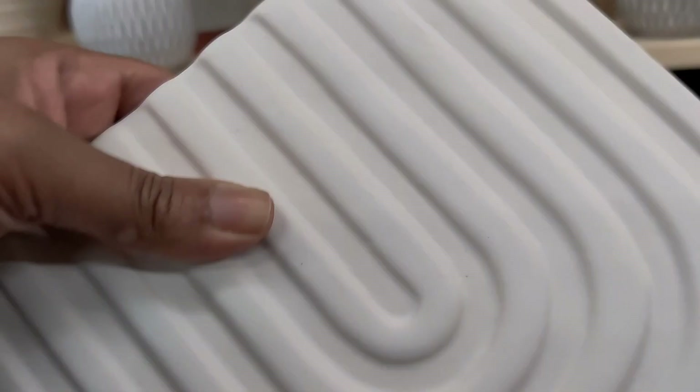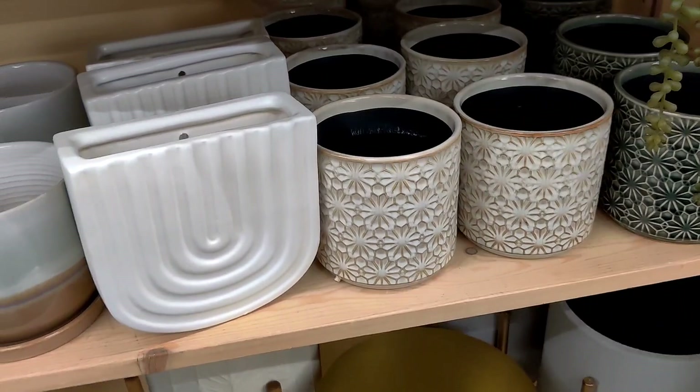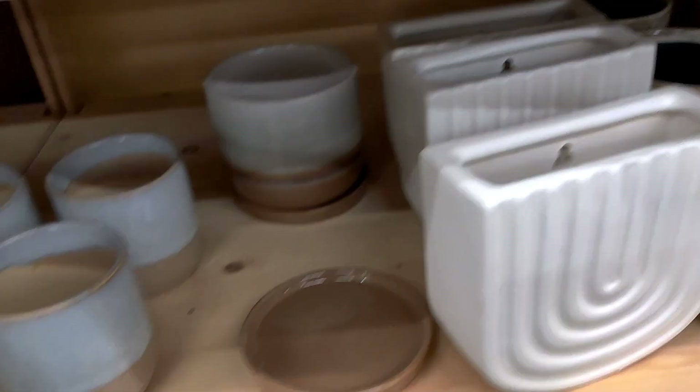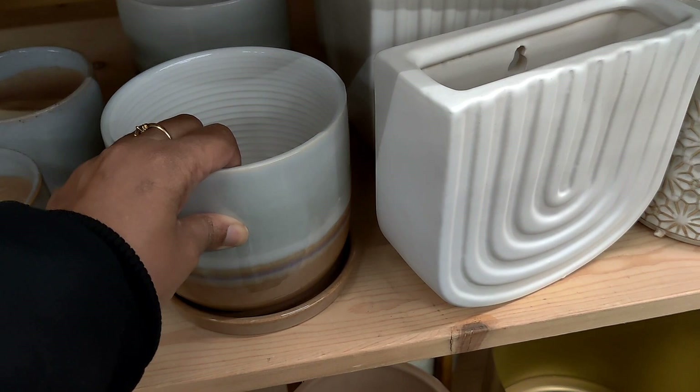This one here is $14.99 — I don't know what I would plant in it, it's like a flat planter. Oh, this one is $5.99, that's a TJ Maxx price right there! And let's see... this set is $12.99. I love when they have saucers that are not attached so I can still bottom water if I want to.